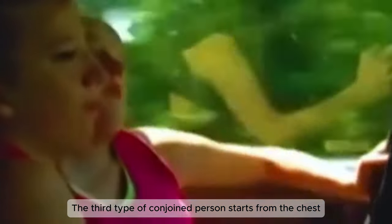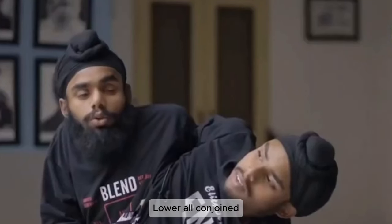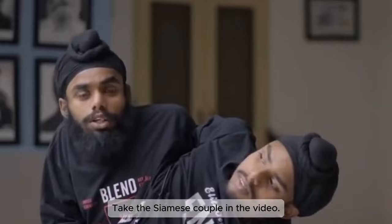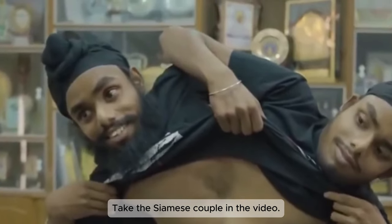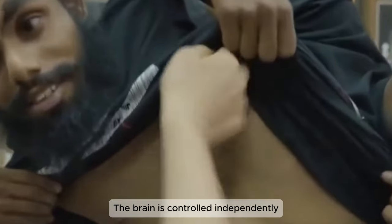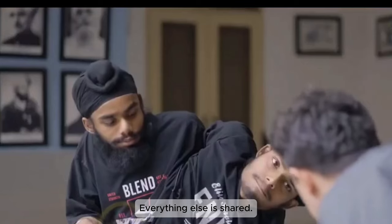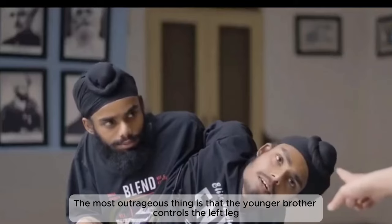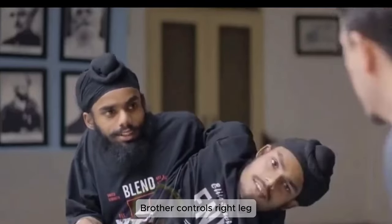The third type of conjoined person starts from the chest, lower body conjoined. Take the Siamese couple in the video — the brain is controlled independently. Below the chest, except for the legs, everything else is shared. The most notable thing is that the younger brother controls the left leg and the older brother controls the right leg.